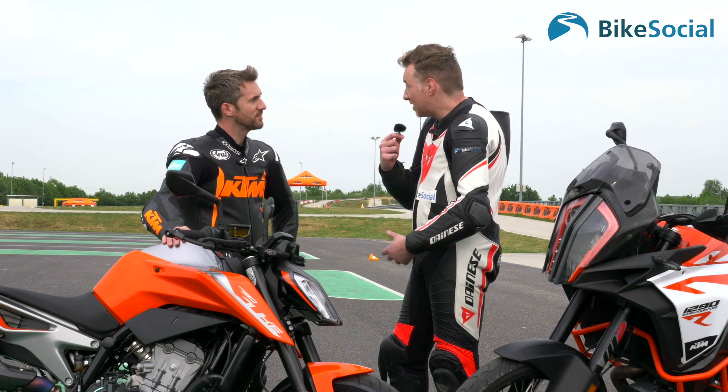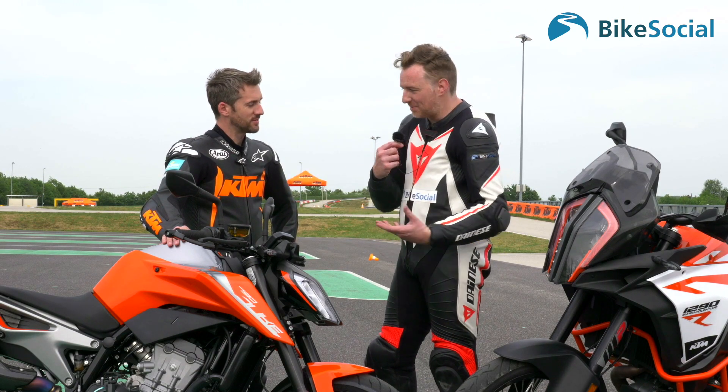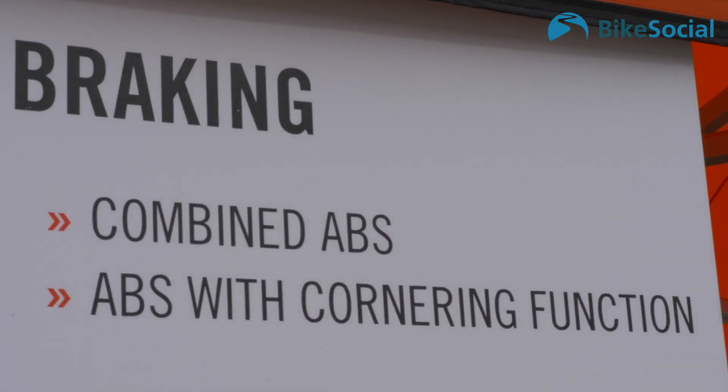We've done a lot today — witnessed demos, been able to test these great bikes and the range of technology in them, both on and off road. The mid-cornering ABS is the one that fascinated me the most. How does it work?